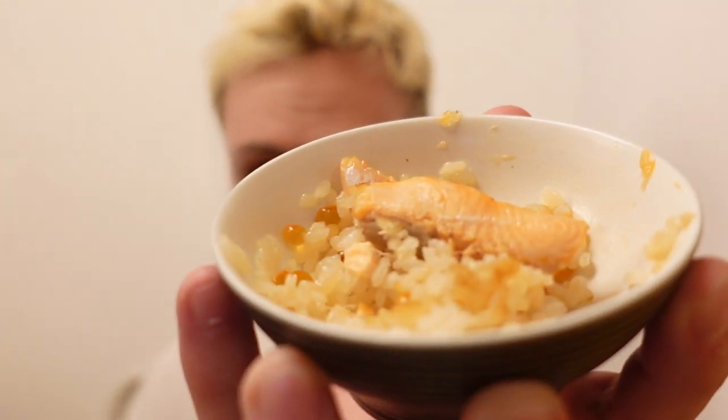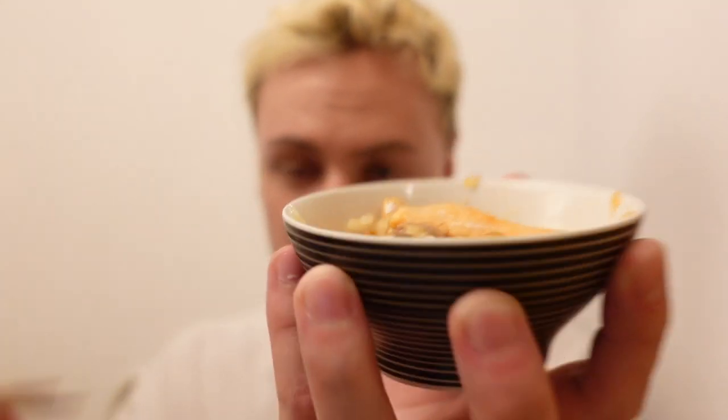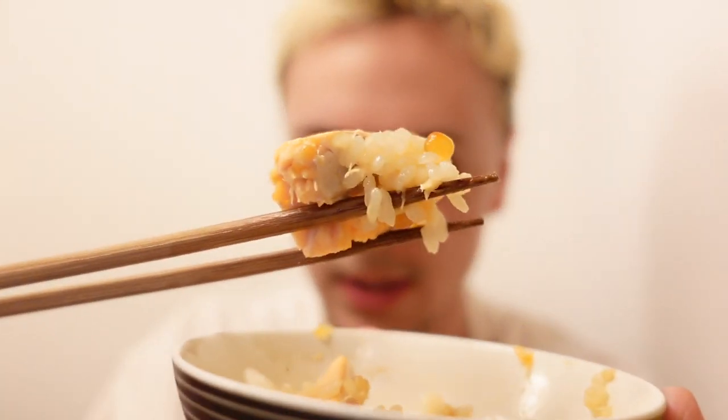Yes, and this is the salmon and ikura. Let's eat it. Wow.